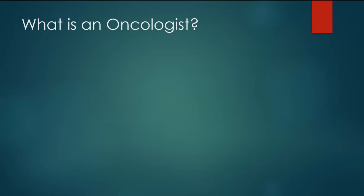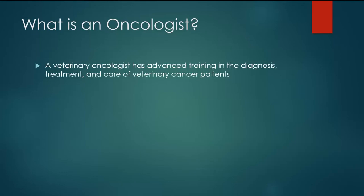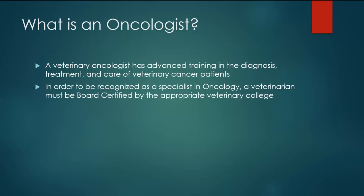Another question we get is: what is an oncologist and why am I here to see you? An oncologist, or a veterinary oncologist, is a doctor of veterinary medicine who has completed their veterinary program and has advanced training in the diagnosis, treatment, and care of veterinary cancer patients.